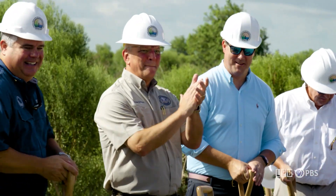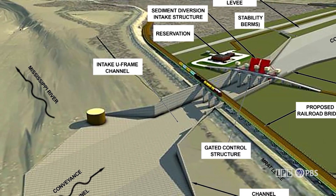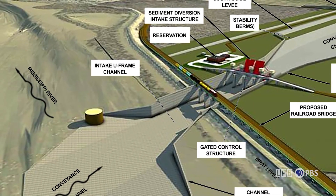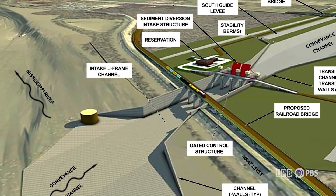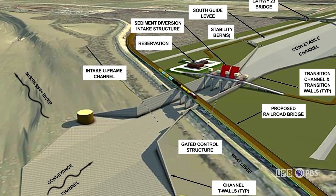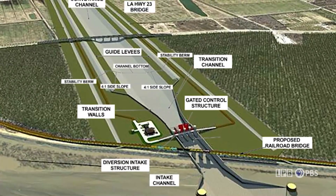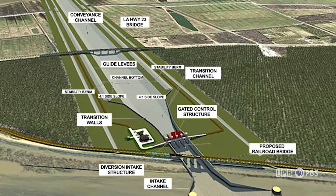We will be adding wetlands instead of losing them. The mid-Barataria sediment diversion project will cut a two-mile channel on the west bank of the Mississippi River in Plaquemines Parish, allowing controlled river flow into the Barataria Basin to deposit sediment. The project is projected to build 20 square miles of land over a 50-year period.